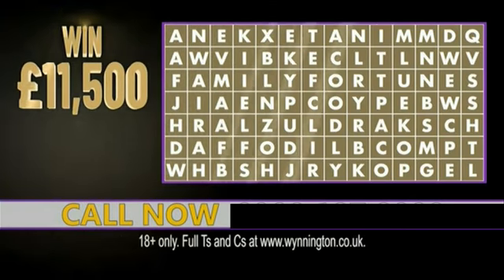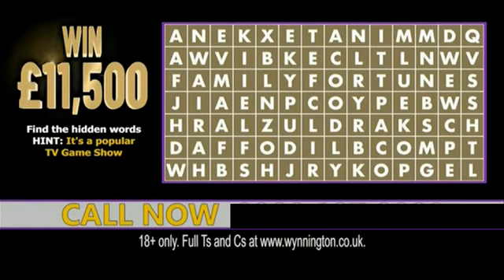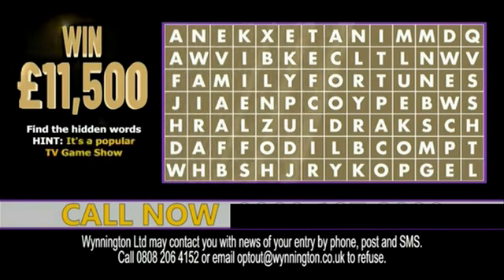Listen carefully, I will give you a clue. It is a popular TV game show. Calls will last only one minute. You will have 60 seconds from now to try and find the hidden TV game show.